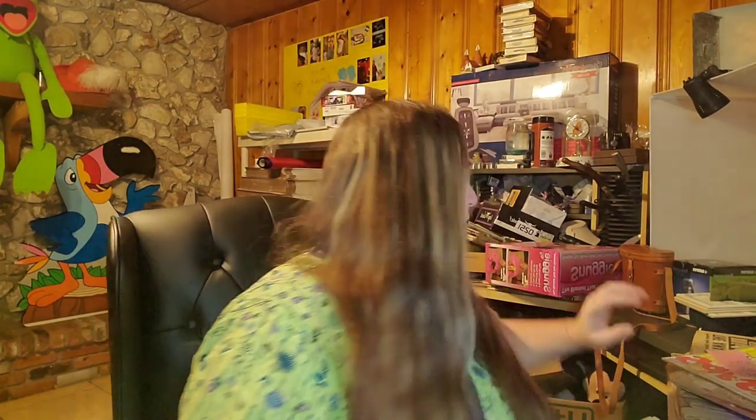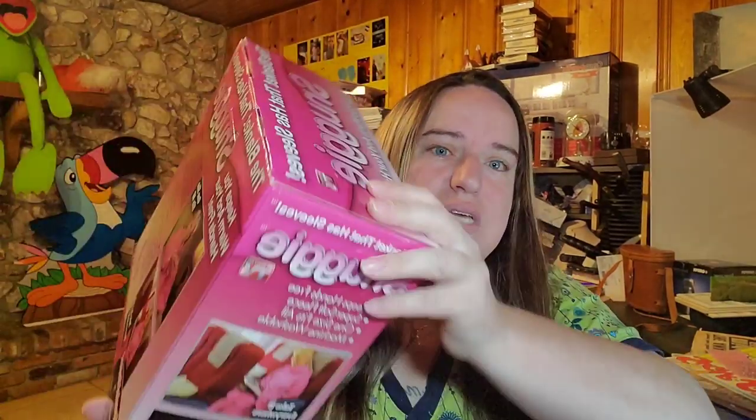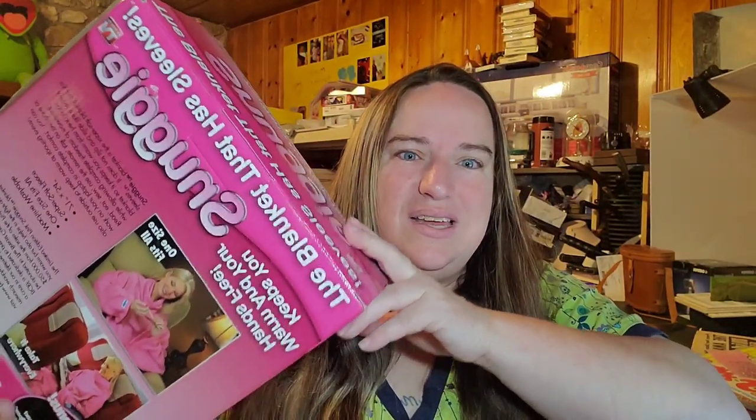Up next, this is a Snuggie — from one of my last thrift hauls before the shutdown. It's new in the box, still sealed. I want to say it's from like the early 2000s. I paid $3 at the thrift store, and this one sold for $25.44.